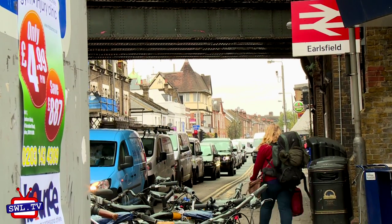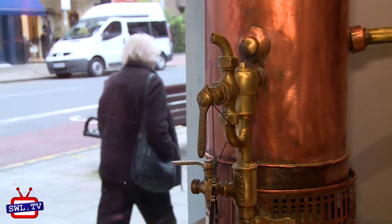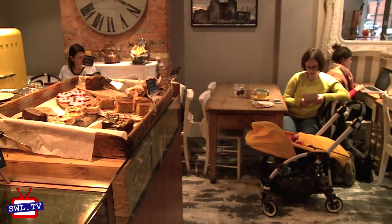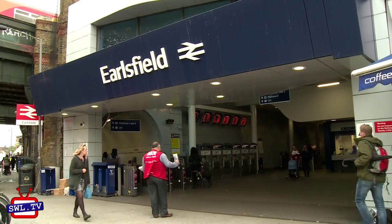Hello and welcome to another episode of Wake Up London. Today I'm waking up in Earlsfield. Now whilst it's not as well known as the neighbouring areas of Clapham, Tooting and Balham, it's very popular with young families and city commuters as it's just 12 minutes from Waterloo by train.